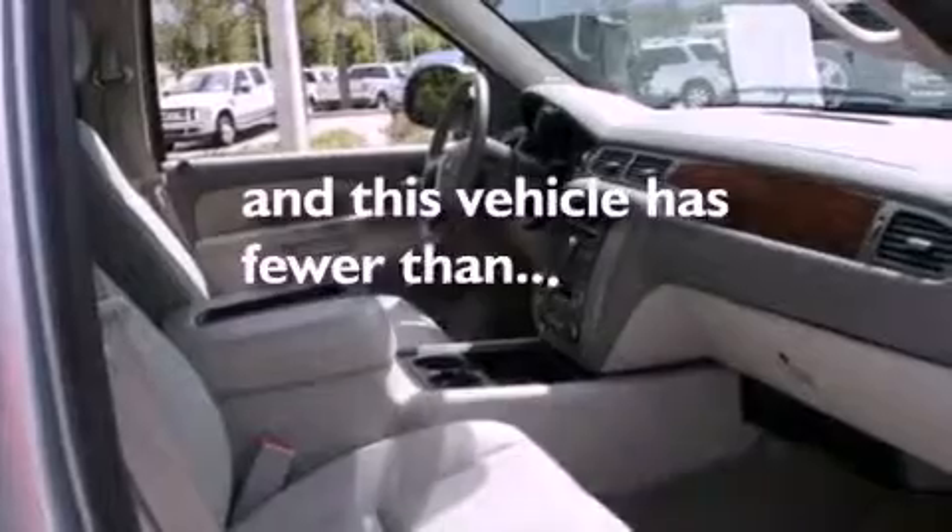Side curtain airbags, roof rails, and this vehicle has less than 21,000 miles.